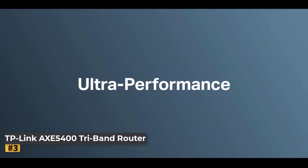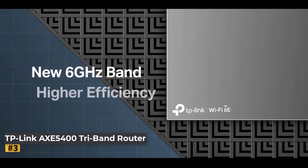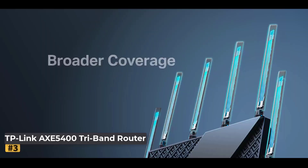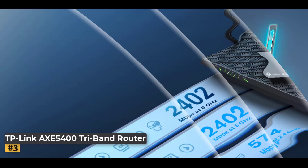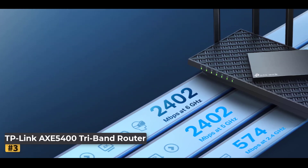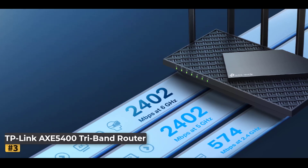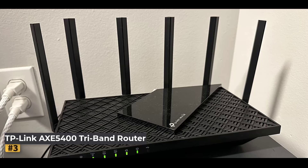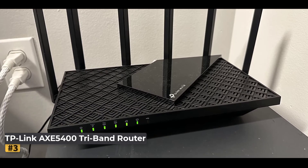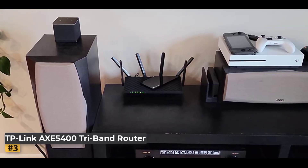Number 3: TP-Link AXE 5400 Tri-Band Wi-Fi 6E Router. Experience faster, more reliable Wi-Fi with speeds up to 5,400 Mbps, perfect for streaming, gaming, browsing, and downloading simultaneously. With Tri-Band Wi-Fi 6E, the newly added 6 GHz band delivers more bandwidth, ultra-fast speeds, and near-zero latency, making it ideal for responsive gaming, video chats, and other real-time online activities.